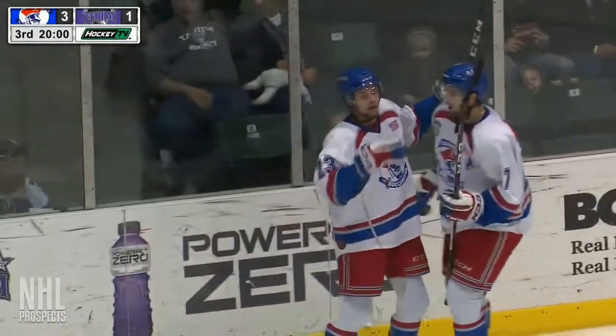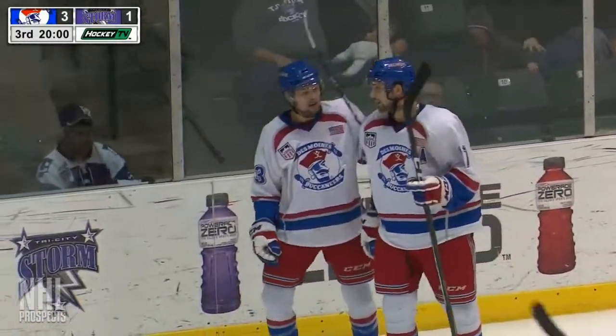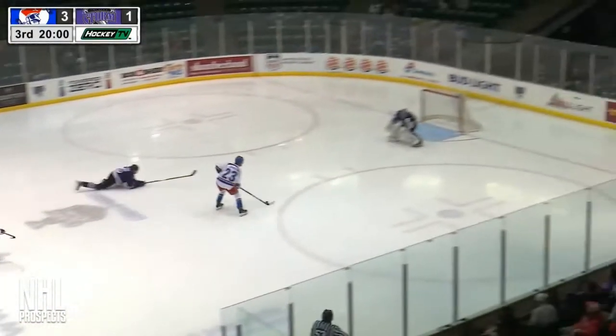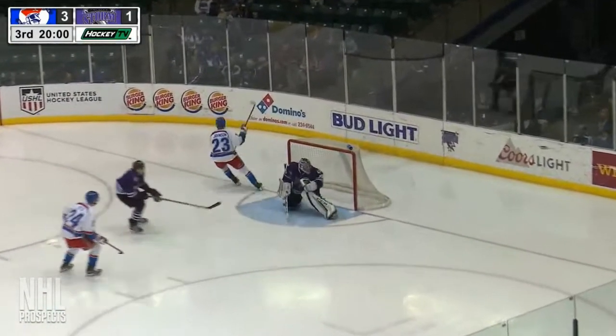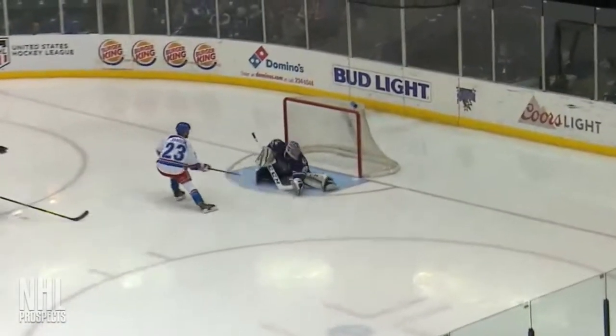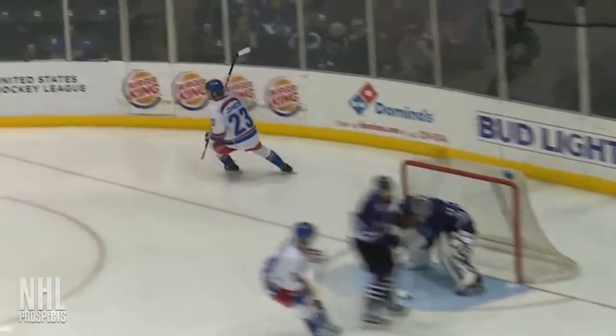It's Isaac Johnson's second of the game. A great pass from Colin Rutherford, and it tangled up the defenseman who ended up falling down on the play, and for a moment looked a little bit scary there as Rutherford.